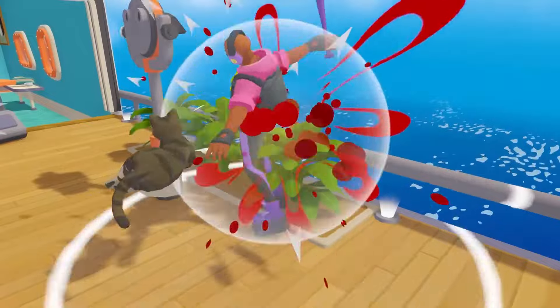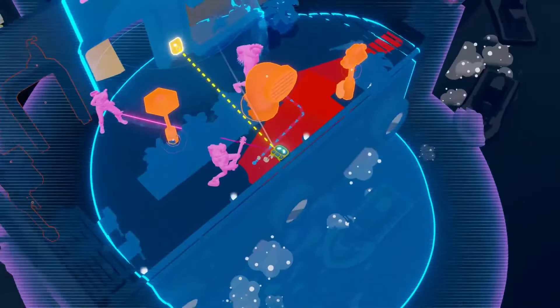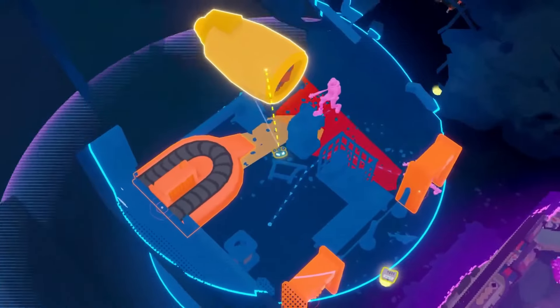You think that sounds crazy? It gets even crazier. For example, to grow his powers, he's got to consume the blood of his enemies when you defeat them. Apparently, justice is bloodthirsty.